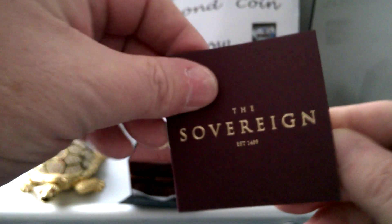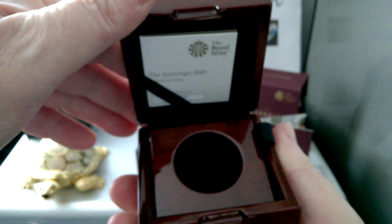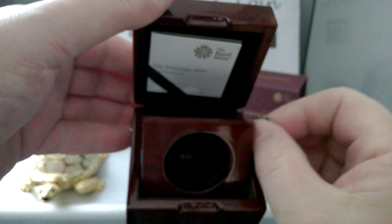You get your little booklet, your box, your Royal Mint luxurious box. The coin is not there of course, because we know where that is. There's your magnetic holder.